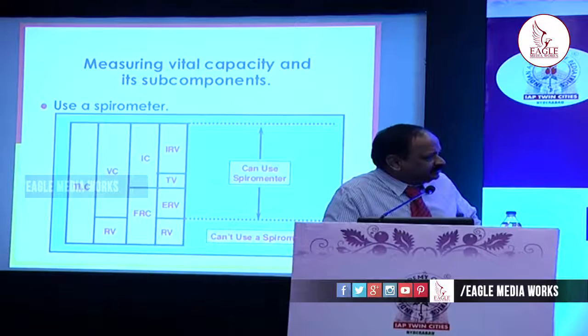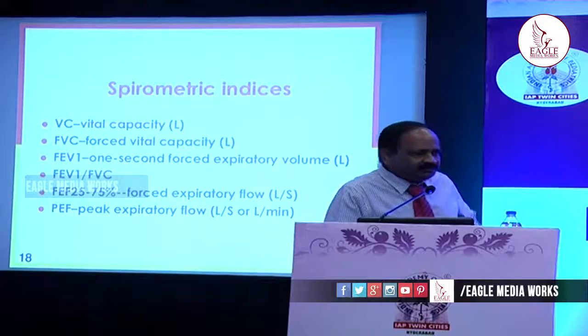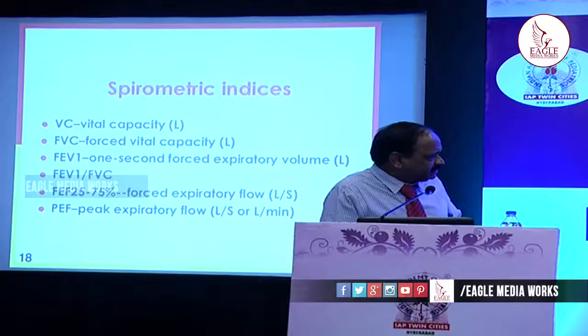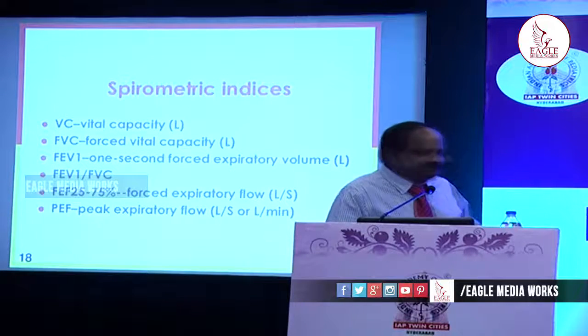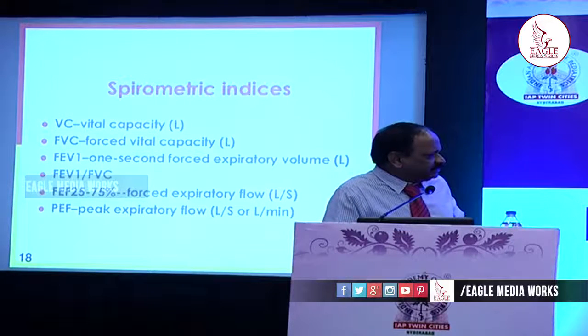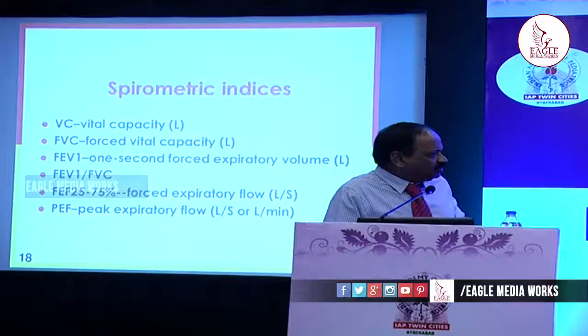With the spirometer we can measure the forced vital capacity. There are many indices, but the most important for us are: forced vital capacity (FVC), FEV1 — forced expiratory volume at the end of one second — and the FEV1/FVC ratio. These three are crucial for interpreting spirometry reports. The forced expiratory flow between 25% and 75% is also important, especially for measuring the function of smaller airways. Peak expiratory flow can also be seen on the spirometry curve.